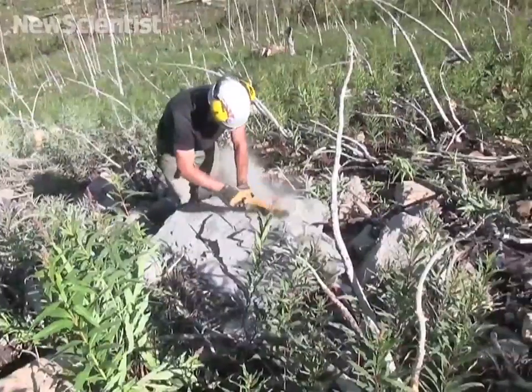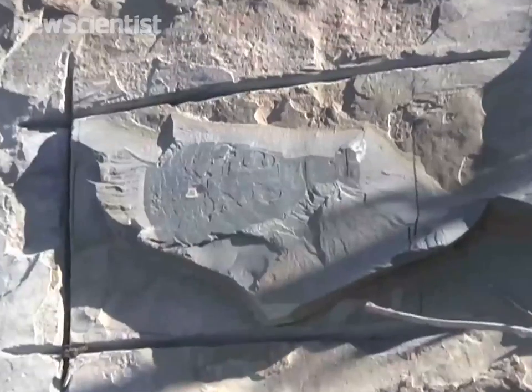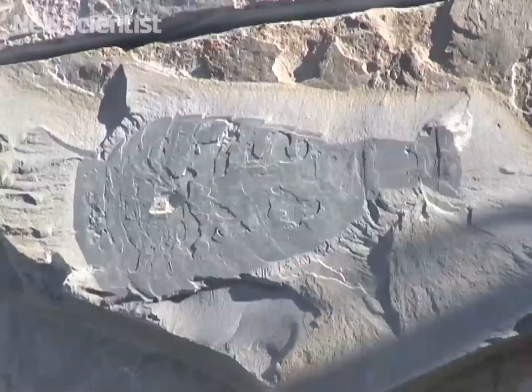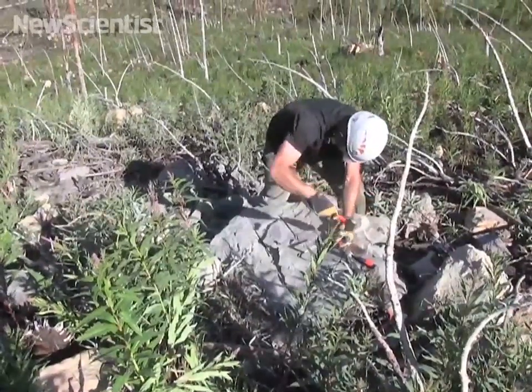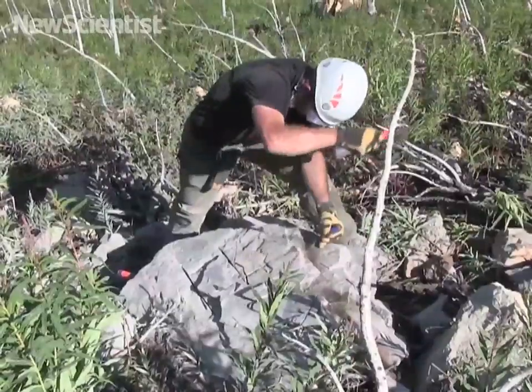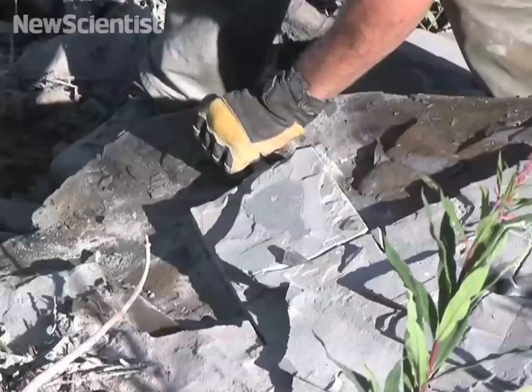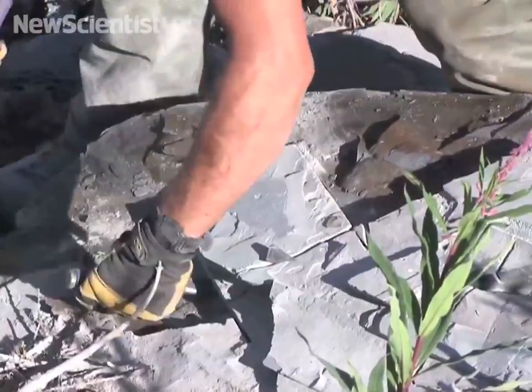It can take several hours of hard labor to extract a single specimen, but in this particular case it is worth it. The animal here that I am uncovering is a magnificent arthropod called Cindarella unexpectans, and the specimen was just lying here along the rocky slopes waiting to be discovered. Here I extract the specimen by removing the cut blocks around it first.